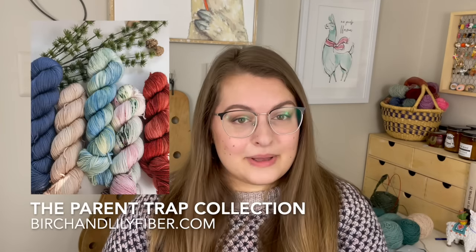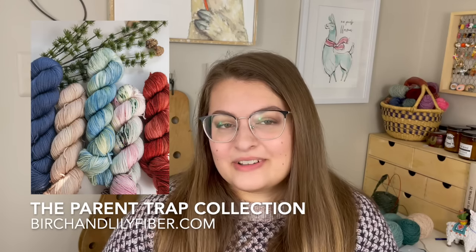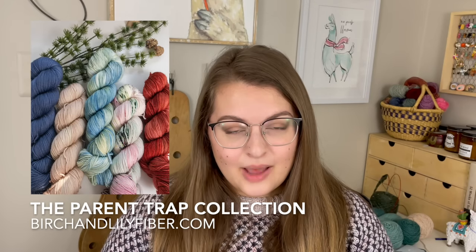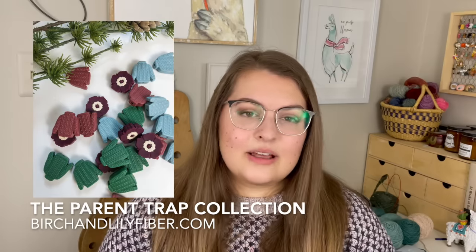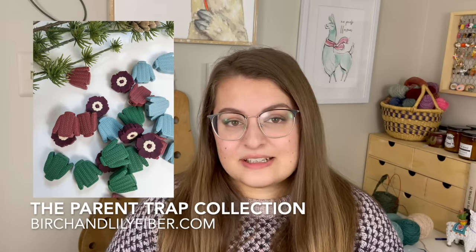Two other quick announcements before we get started. First of all, I forgot to bring it with me but I'll put a photo on the screen — The Rest of Sweater by Lizzie Hester is now live on Ravelry. It went live this weekend, I think on Friday. So if that's something you've been waiting for, you can grab yourself a copy now. The other exciting thing is that my shop update went live on Sunday, so the Parent Trap collection is now live in my shop. There are five different colorways as well as a couple different stitch stopper options.